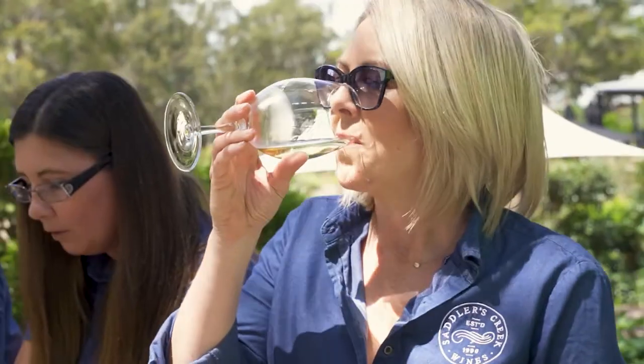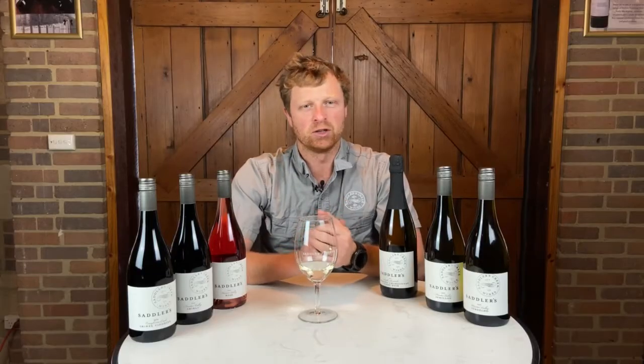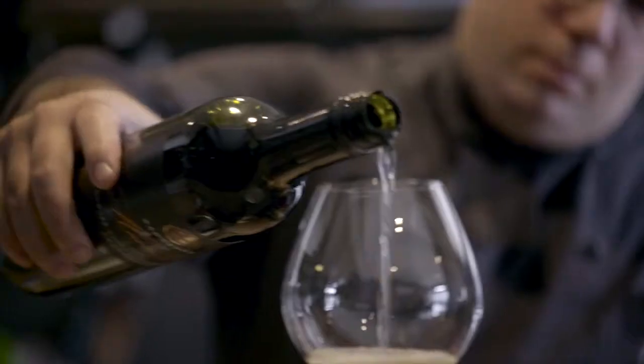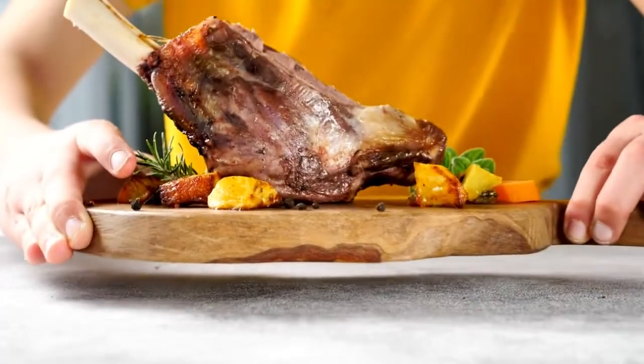These wines are definitely built for everyday drinking with friends and family, lazy afternoons in the park. Alternatively, if you want to put them with food, they'll go really well with anything from fresh seafood all the way to rich meat dishes as well.